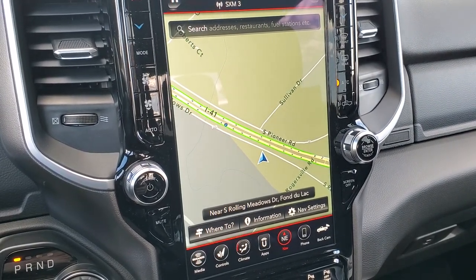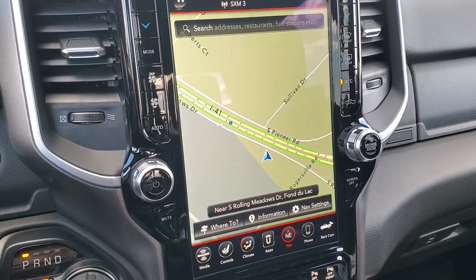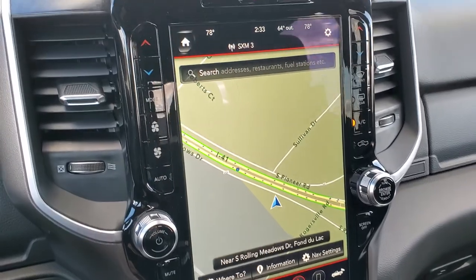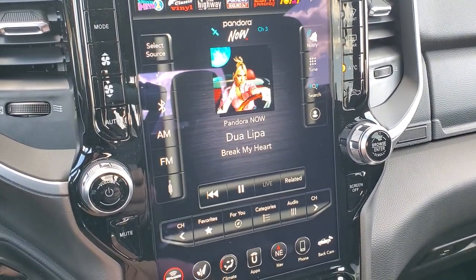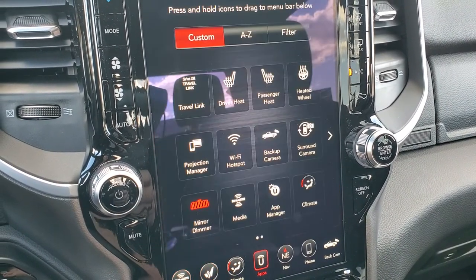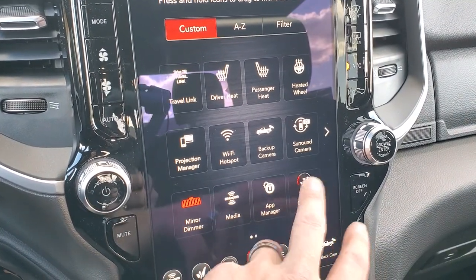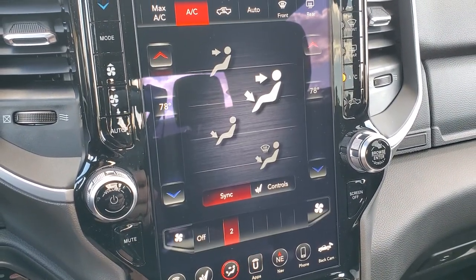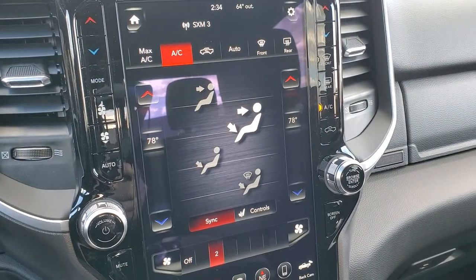Say you had a different navigation program you like better, such as Waze or Google Maps — you can project your cell phone to the screen and then use the screen to control your phone, including music and all that. We actually did a demo on that with Android Auto if you want to check that out — it's in the upper right-hand part of the screen on an 8.4, but it's very similar to this radio. You can get AM, FM, and SiriusXM radio, and do your heated seats, heated steering wheel controls, apps, and all your climate controls here. You do get dual climate control.